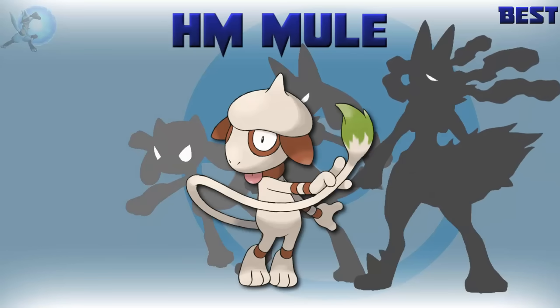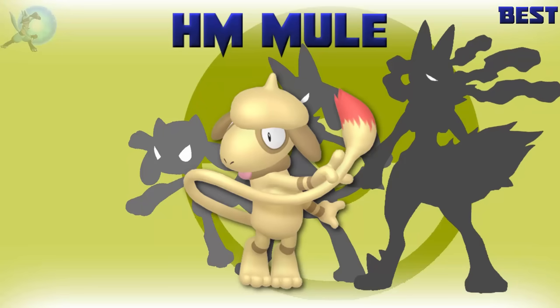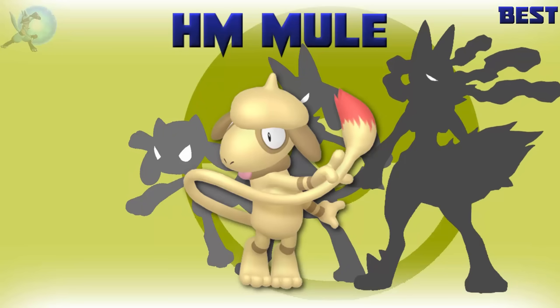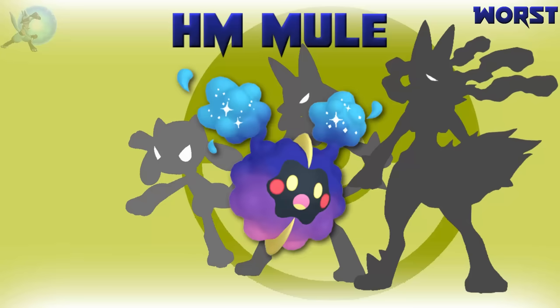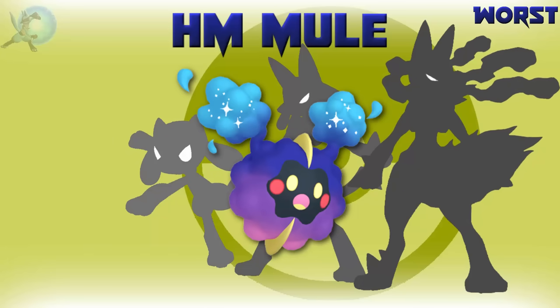The best HM mule is Smeargle — Smeargle can learn every HM, so it's obviously the best. The worst HM mule is Cosmog — it can't learn any HM, so it's the worst. The best shiny HM mule is Smeargle — not only can it learn all the HMs, it also has a nice red color to go with it. The worst shiny HM mule is Cosmog — not only can it not learn any HMs, but it barely changes at all.